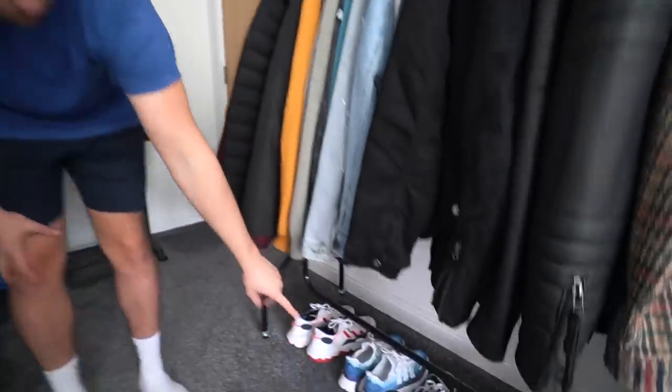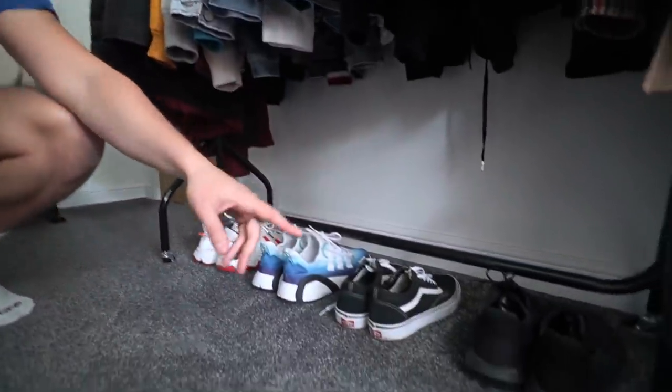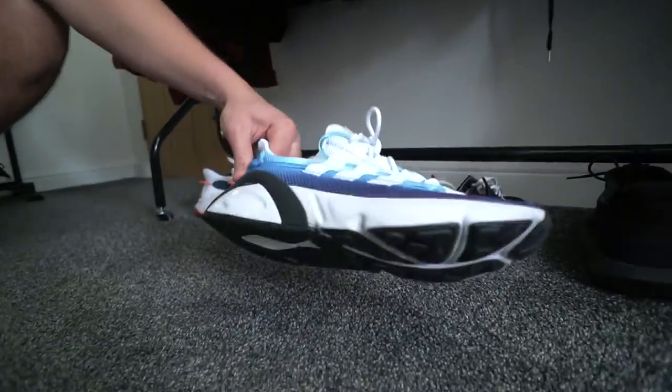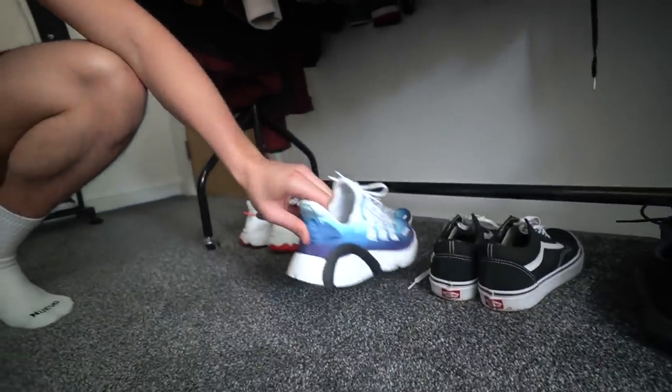We've also got some shoes on the bottom here just because I've not got enough space. So Vans — these are rubbish old trainers — and then these are so, so nice. I forgot what they're called though — LXCom, yeah — really nice but they're not comfy.